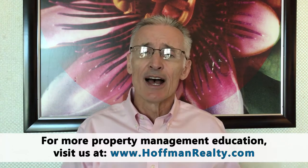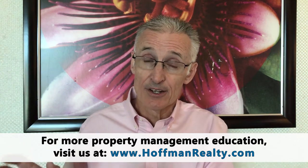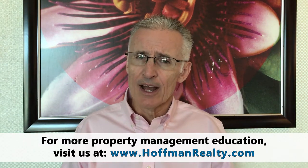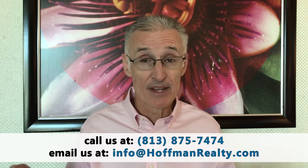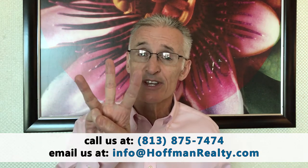This is Andrew Dougill with Hoffman Royalty Tampa Property Management, and this is another in our helpful blog series for Tampa landlords. This one is called 'How to Protect and Maintain Your Rental Property.' A rental property is like a car — if you don't properly maintain it, it's probably going to let you down. So how do you properly protect and maintain your rental property? We recommend you do these three things.